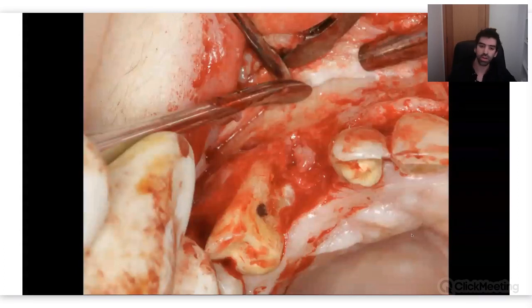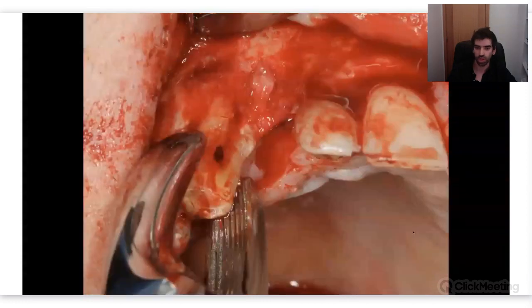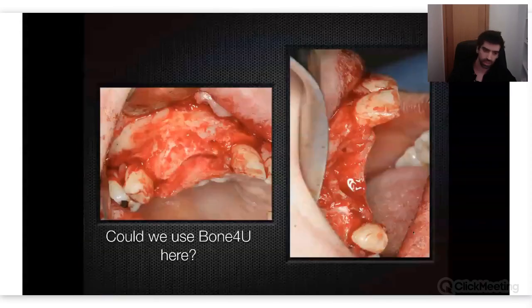This is the defect — you can clearly see there was no bone on the mesial of the 14th and no bone on the distal of the 12th. This is why I had to extract both teeth and do the whole regeneration. Going back to the question I mentioned — this is not a good case for bone for you because it has a lot of spikes, visible clearly on the right image, and the defect is much more than five millimeters.